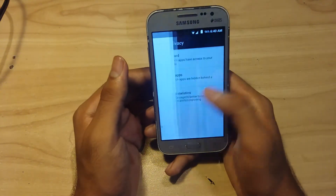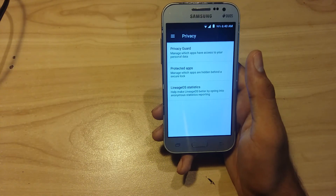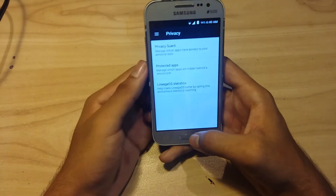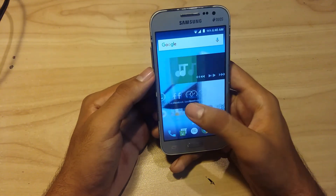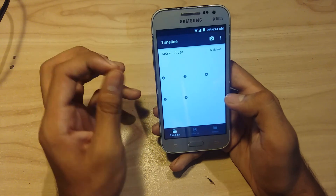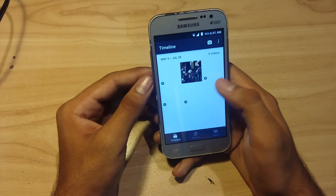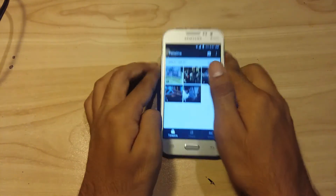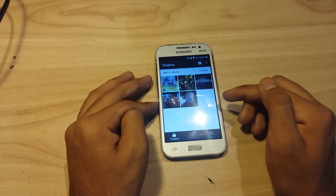Sometimes Privacy Guard has issues, lags, and bugs, so I recommend installing the ROM properly to minimize bugs. I personally encountered one bug: my video thumbnails were not showing. As you can see right now they are showing, so it seems to have been fixed.